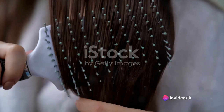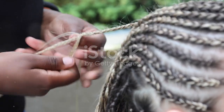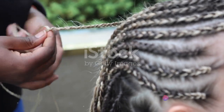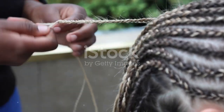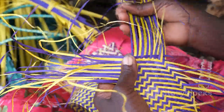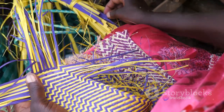Did you know that different cultures around the world have their own unique combs? These everyday grooming tools are richly imbued with cultural significance and history. Let's start with the Afro Pick, a comb with a long history and deep cultural significance. With its large, widely spaced teeth, it was designed specifically for the unique texture of Afro-textured hair. It's not just a tool for grooming, but a powerful symbol of black identity and pride, featuring prominently in the civil rights and black power movements of the mid-20th century.